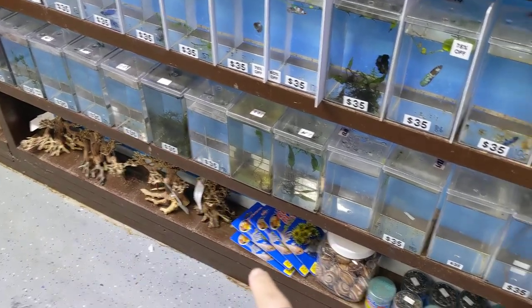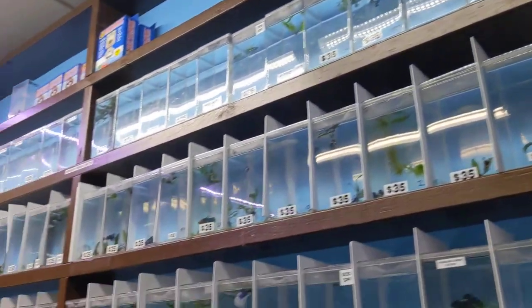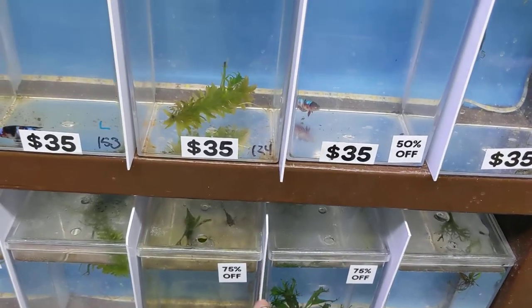Bonsai trees on the bottom, some bettas, some shells for your shell dwellers. Here we have our betta wall — all nice and clean. We have some sales on some of these; you might find a gem — 75% off, 50% off.